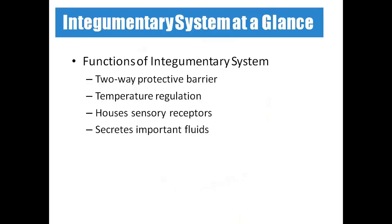The functions of the integumentary system include acting as a protective mechanism. It protects the body by preventing things from outside entering inside, and prevents fluids from escaping inside to outside — so it acts like a two-way protective barrier. For temperature regulation, our skin controls temperature; on a sunny day, the skin sweats to cool down the body.